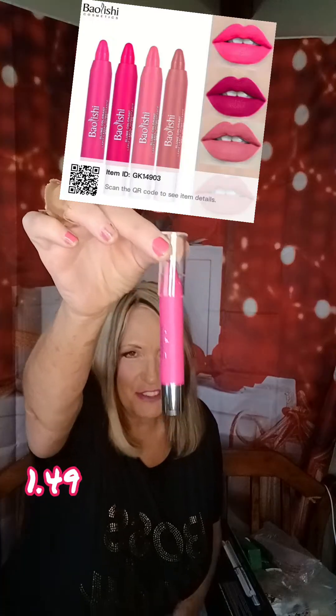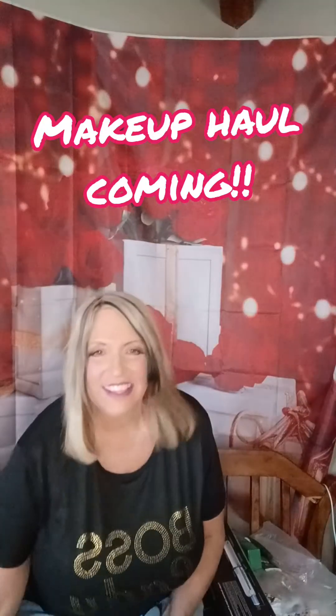I got this lipstick for $1.79. It's hot pink and I'm going to be doing a makeup haul in a couple of weeks because I just ordered a bunch of their makeup. I like to see how it works and it works just fine.